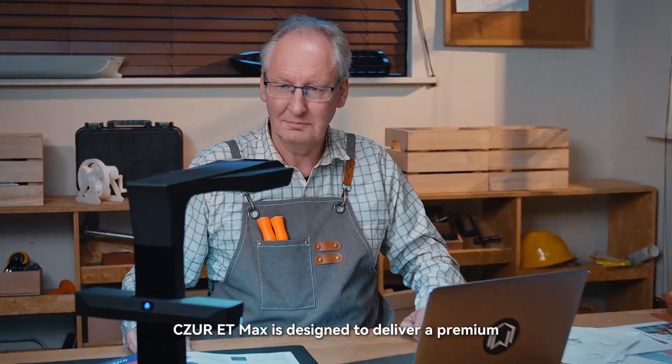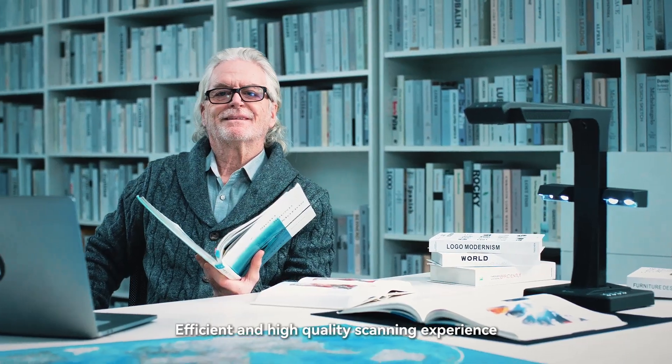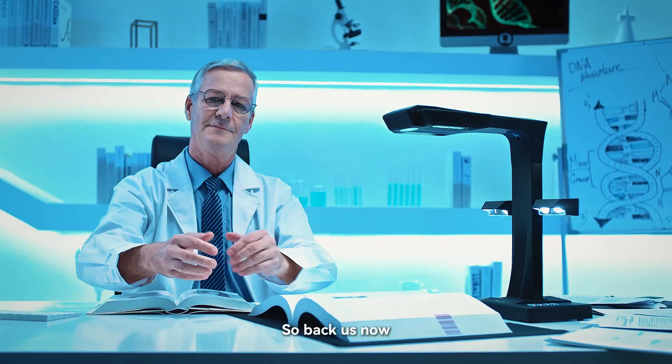Siser ET Max is designed to deliver a premium, efficient, and high-quality scanning experience. So back us now.